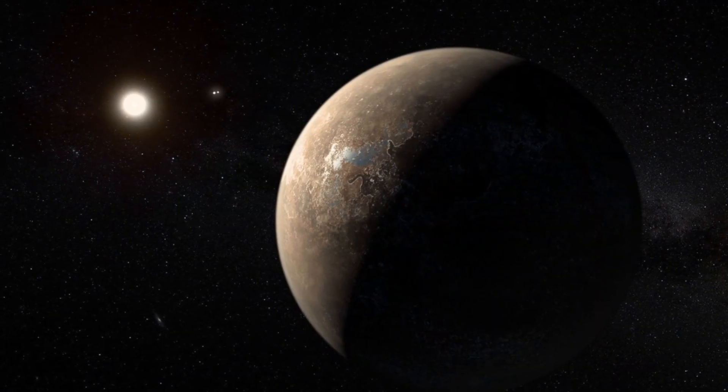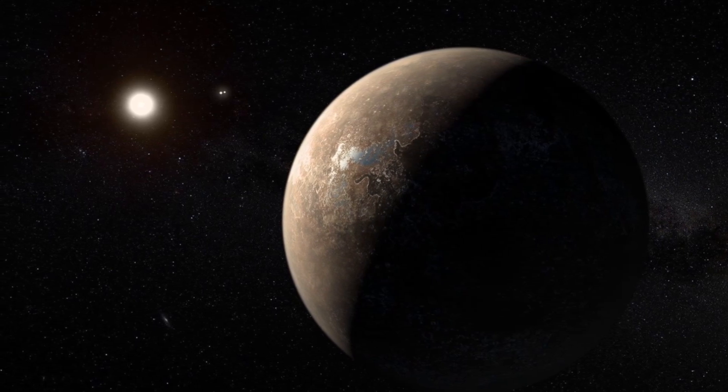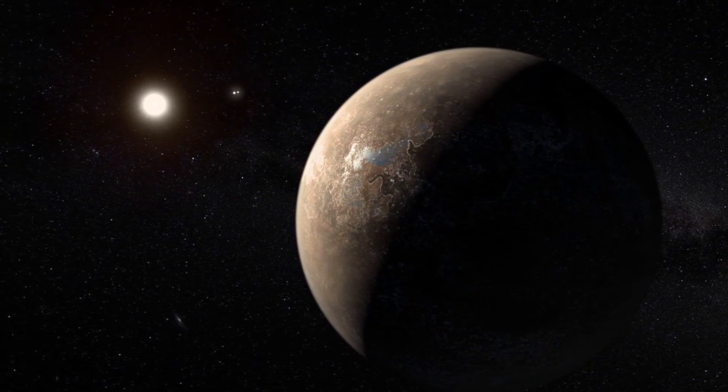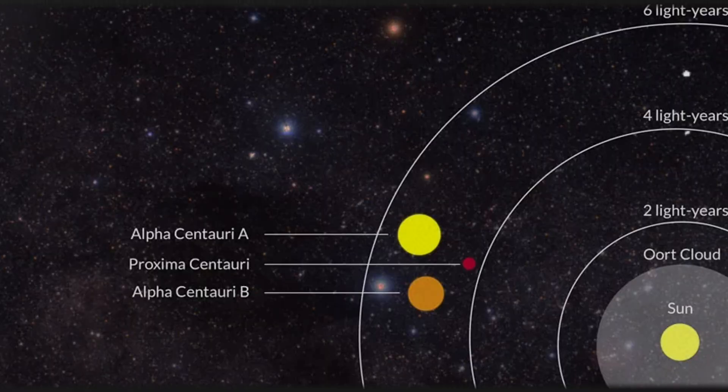To truly grasp the mystery of Proxima B, we must understand the star it orbits: Proxima Centauri, the cosmic wildcard, sitting just 4.2 light-years from Earth. A red dwarf — a name that sounds benign, even cute. But these are unstable monsters in disguise.